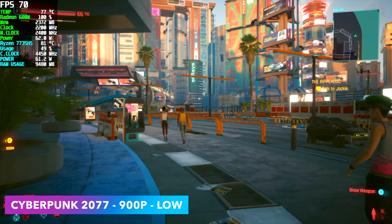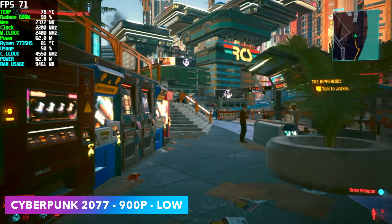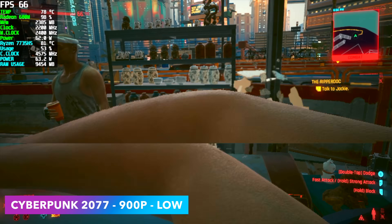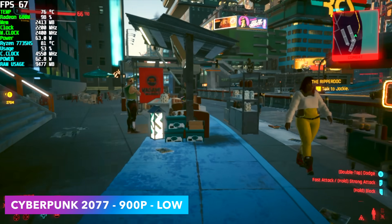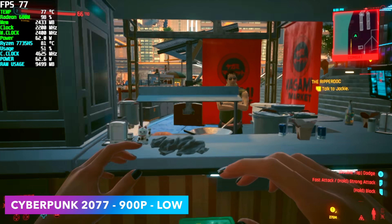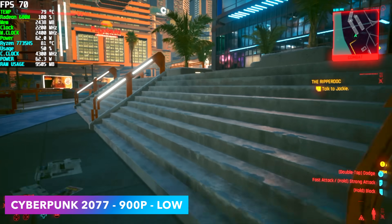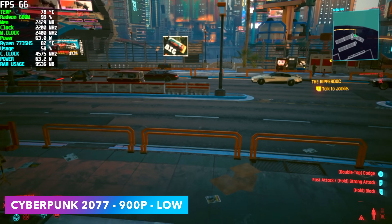First up, we've got Cyberpunk 2077 at 900p low settings. I can average 71 FPS, and at 1080p it does dip under 60 unless you take FSR to performance. You could lock this at 60 FPS 1080p low with FSR at performance on this APU, or do a low-medium mix at 720p and it'll run just fine.